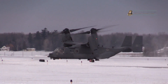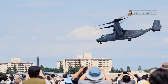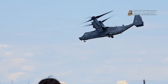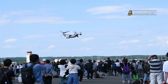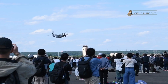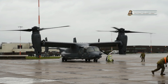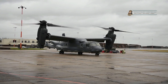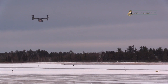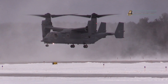The CV-22 Osprey combines the features of a conventional fixed-wing aircraft with those of a helicopter, allowing it to perform vertical takeoffs and landings (VTOL) like a helicopter and then transition to forward flight like a traditional airplane. This unique capability gives the Osprey exceptional versatility, enabling it to operate in a wide range of environments and conduct missions that would be challenging or impossible for other aircraft.